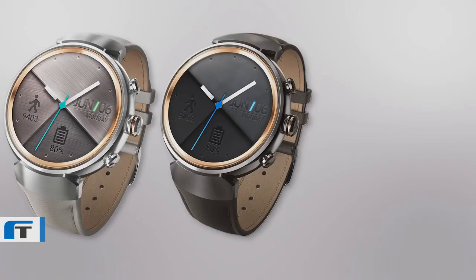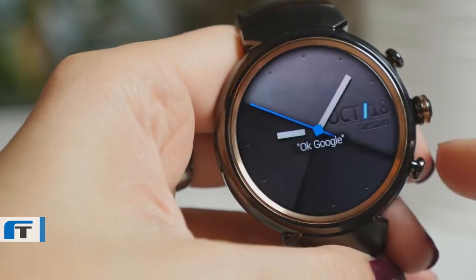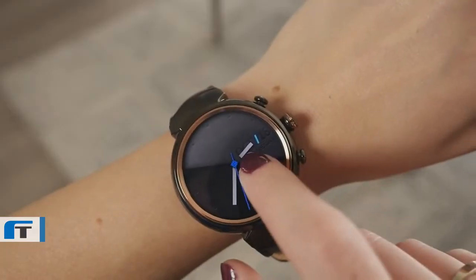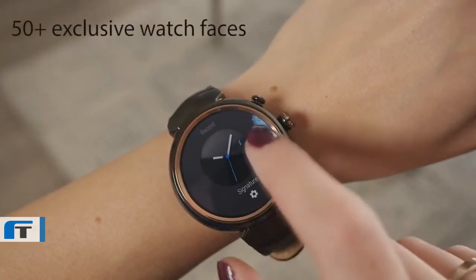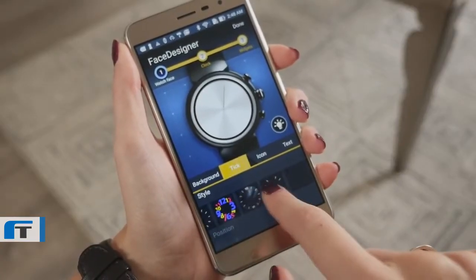Silver, gunmetal, and rose gold options are all available. This premium craftsmanship can withstand the test of time. It's easy to make the ZenWatch 3 your own — more than 50 faces are available for download, plus you can build your own with the dedicated Face Designer app.